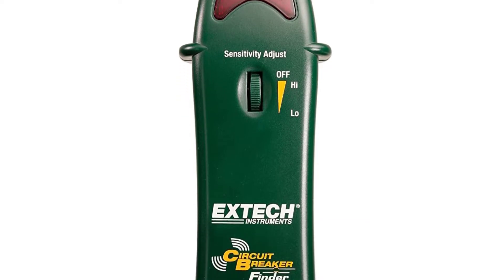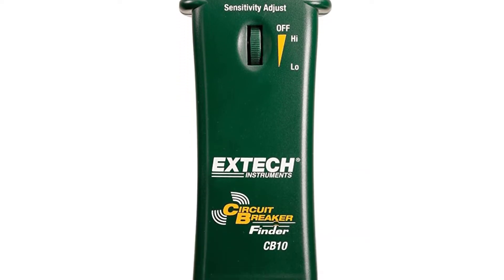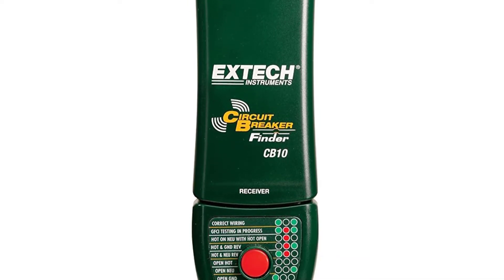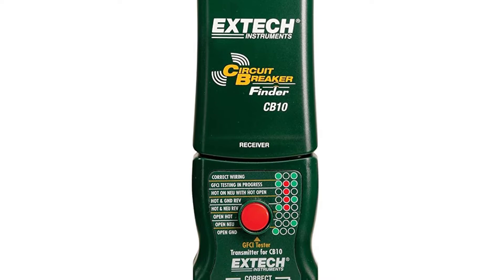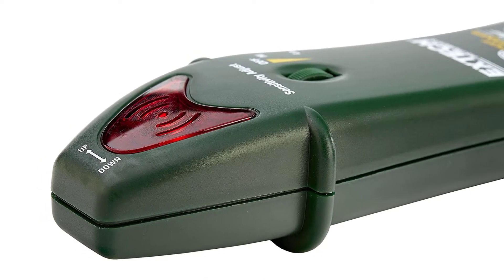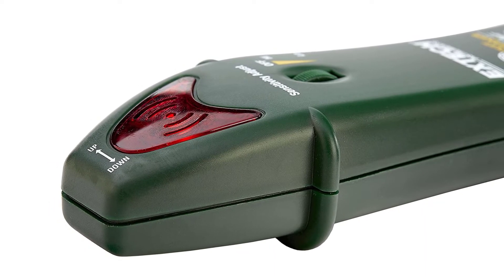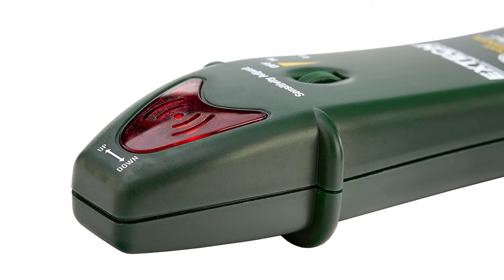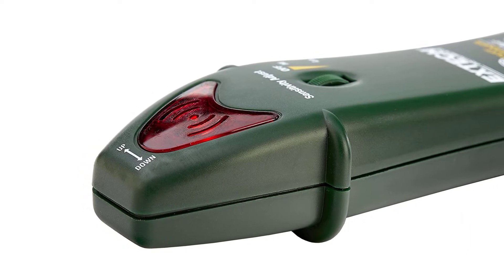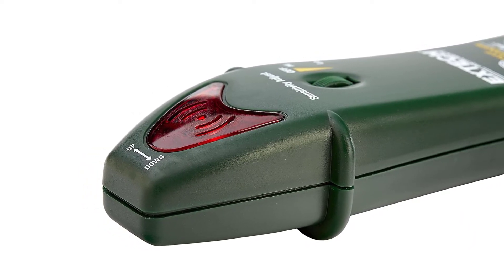The operating range is 110V to 125VAC circuit breakers, which is slightly higher than the previous product. It also has audible and visual circuit breaker indication. The product comes with a 9V battery for the receiver, and the two parts fit together for easy storage. Overall, XTEC does justice to its name with such a handy and easy-to-operate device.